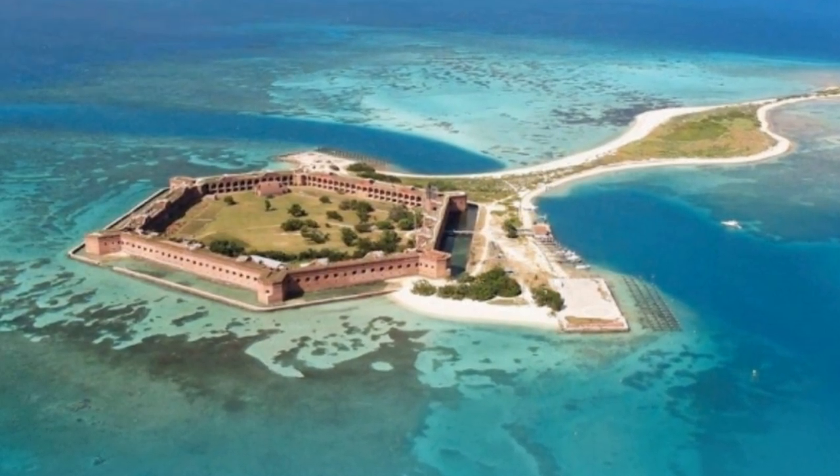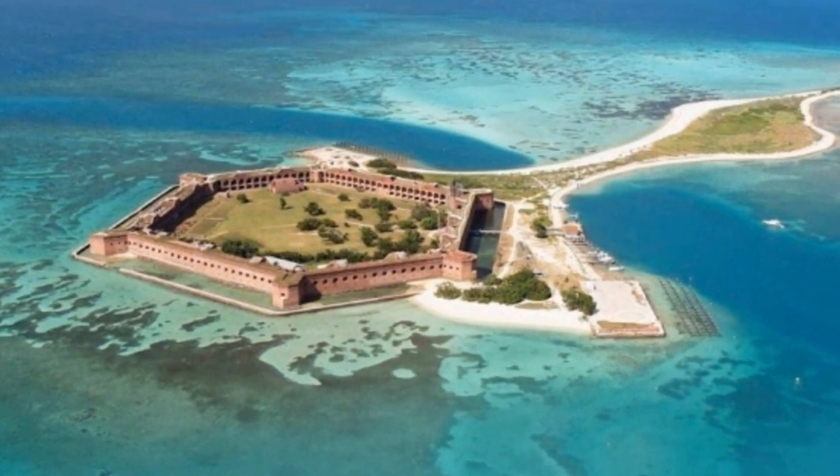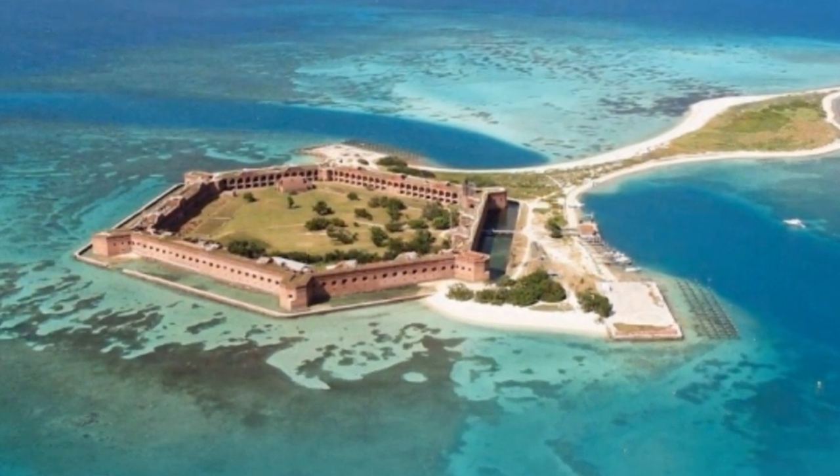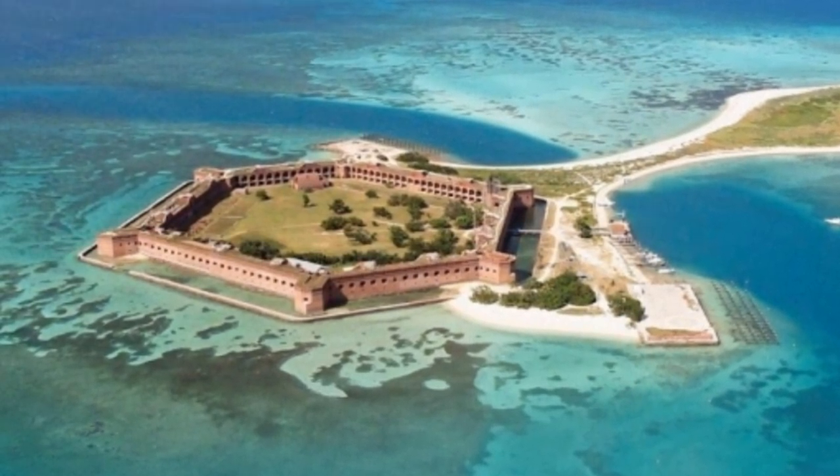Dry Tortugas National Park. A day trip to Dry Tortugas National Park is an unforgettable adventure. Explore historic Fort Jefferson, snorkel in crystal clear waters, and relax on pristine white sand beaches.